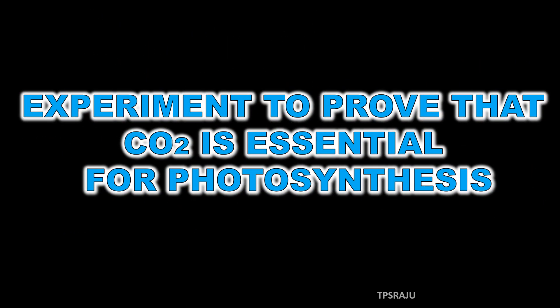Experiment to prove that carbon dioxide is essential for photosynthesis.